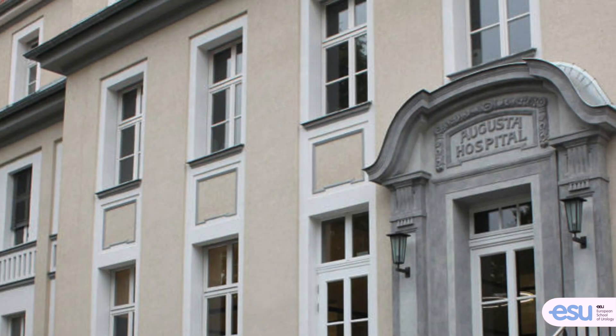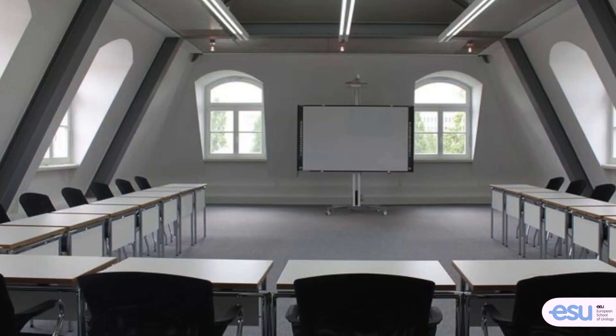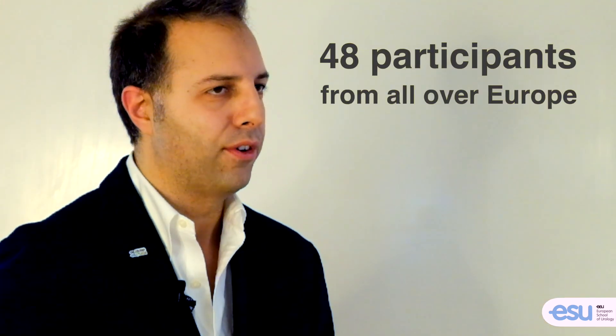The whole program will start with the Basic course, which will take place inside the beautiful Empress Augusta Hospital in Berlin, a formal hospital converted in 2013 into a modern training center. 48 participants will be selected for the first step.